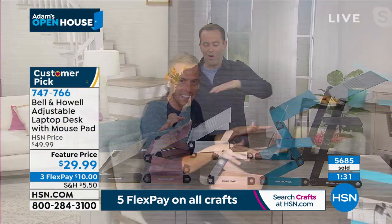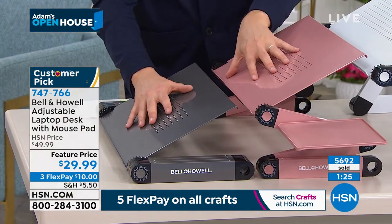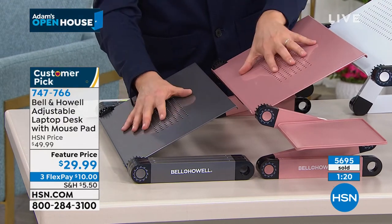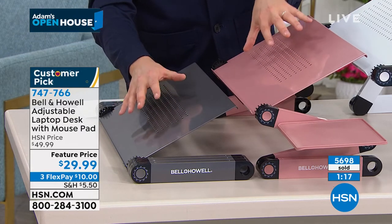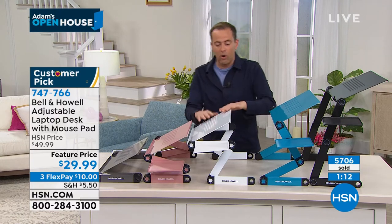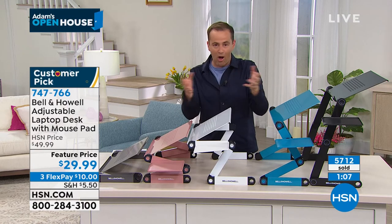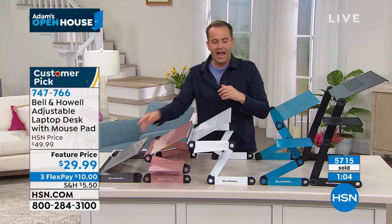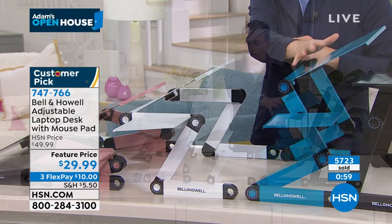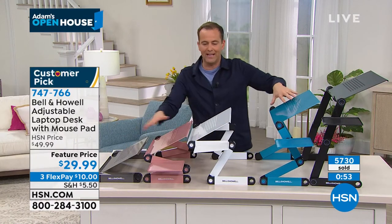Quick update: rose gold has 100 left, charcoal has 120 left — these two colors are about to be removed from the set. They make a great gift for school, college, or home — you'll use this a lot. Quality design with metal construction. Similar products out there cost a lot more — this is $29. Turquoise teal is now at last call as well, with white and black still available. But these three colors specifically are nearly gone. Three flexible payments available.